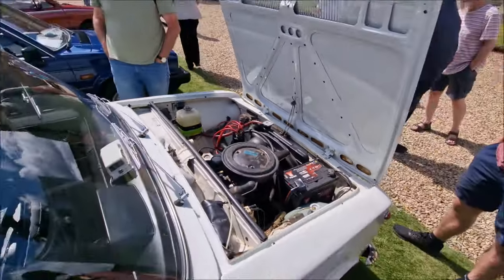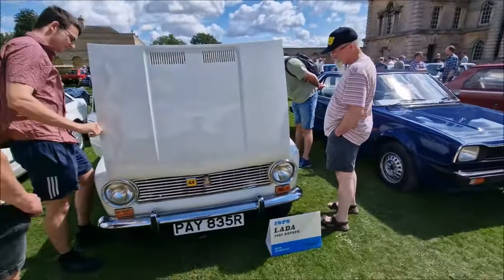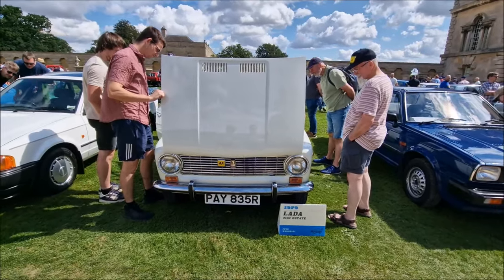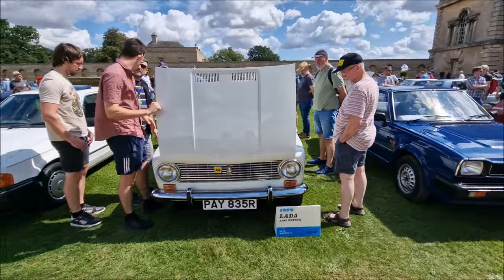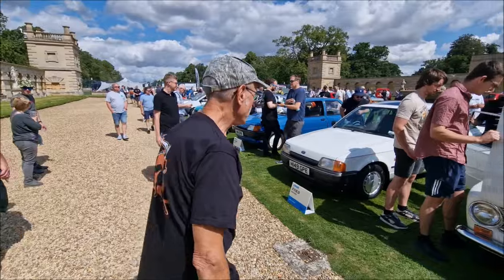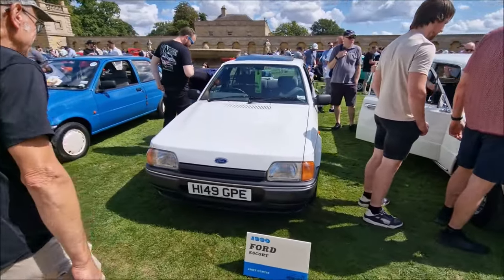When I worked at the Peugeot garage it was a really bad winter, and the only thing that would start and jump everything else off was the Lada we got on the forecourt. They did have a noisy engine problem. Moving on — a 1990 Ford Escort belonging to Andy Curtis, in lovely white colour. This is beautiful.